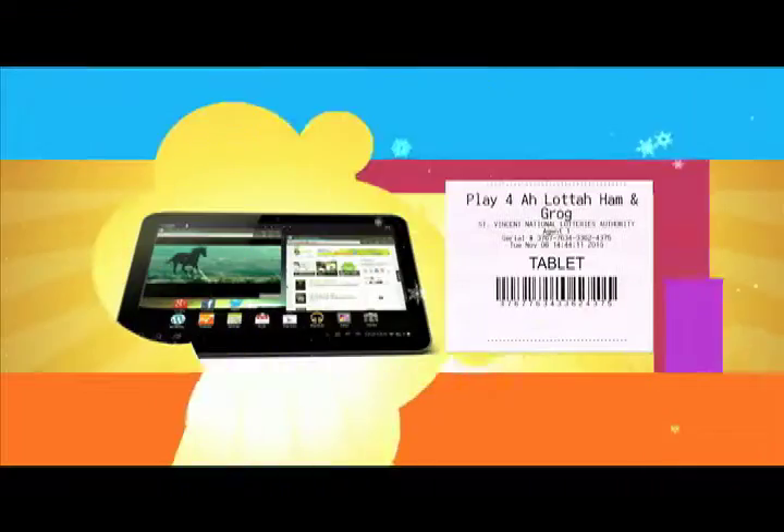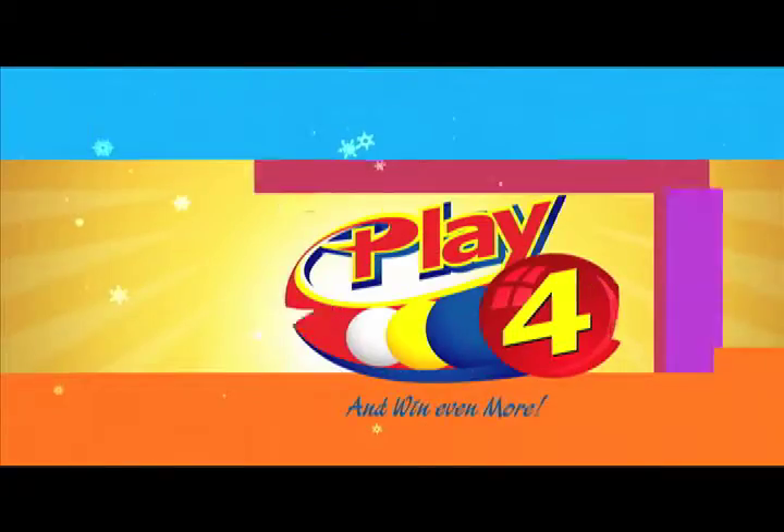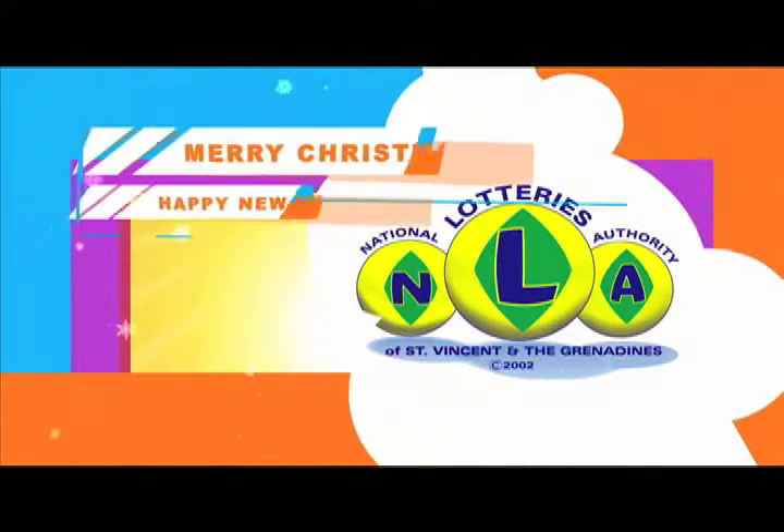Collect rum, ham, or tablet at the NLA Headquarters, Falls Avenue. This Christmas, Play 4 or Lotto Grog and Ham instantly from the National Lotto's Authority.